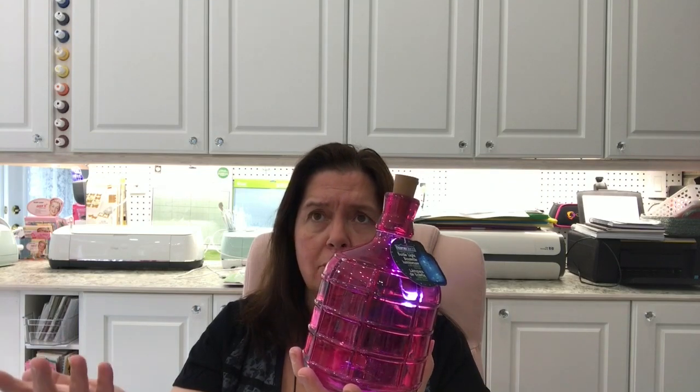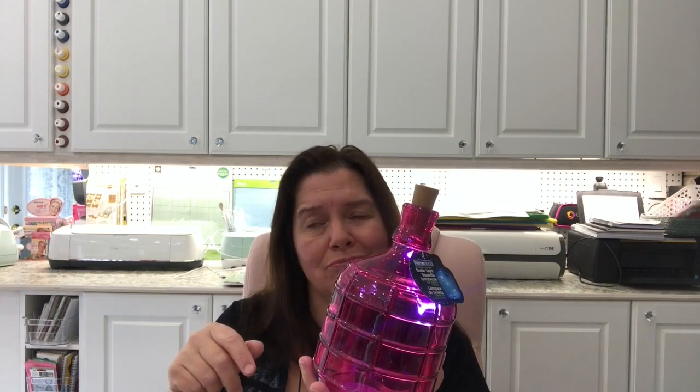I saw Tina and Cher haul some bottles with cork lights in them. My Dollarama only had a few and they had these ones — it's a big chunky bottle that lights up. I chose this one because of the color — it's pink — and I want to leave it in my studio. The long bottles they had only came in blue and clear, and I want a different color to put in my gazebo area, so I'll have to go to another Dollarama or wait. But I love this pink one. It's $4.